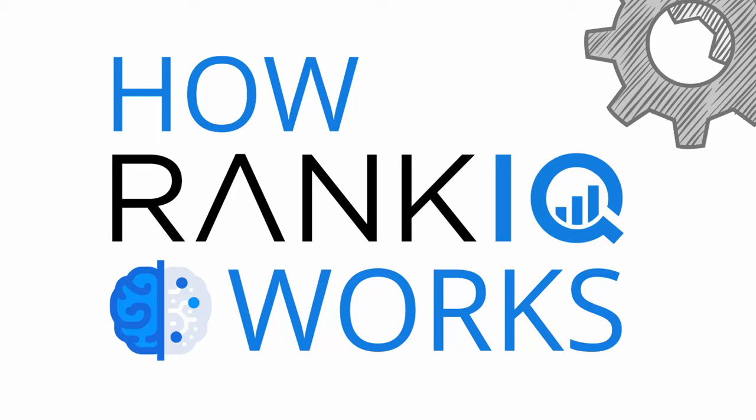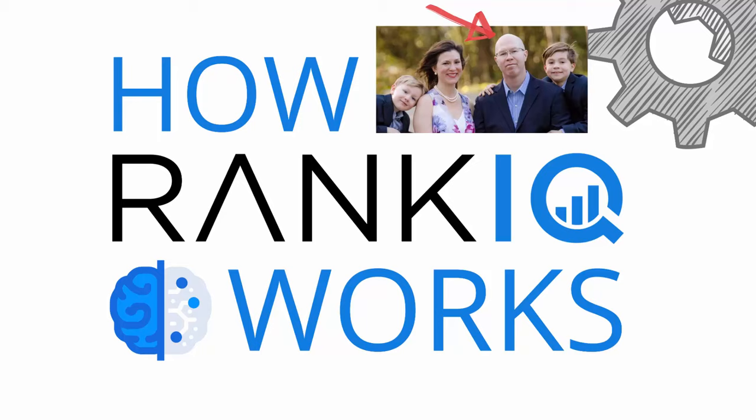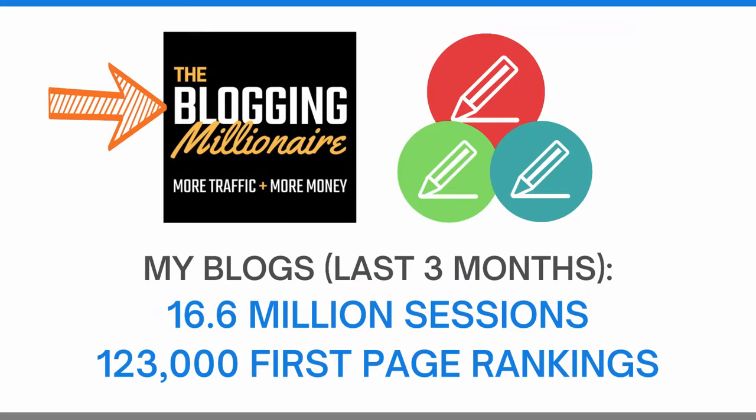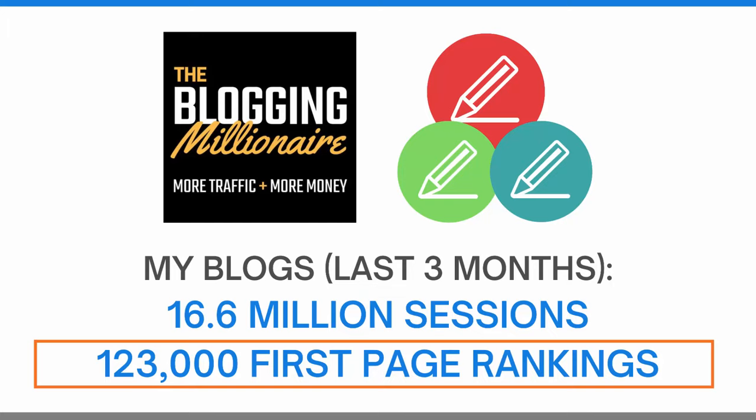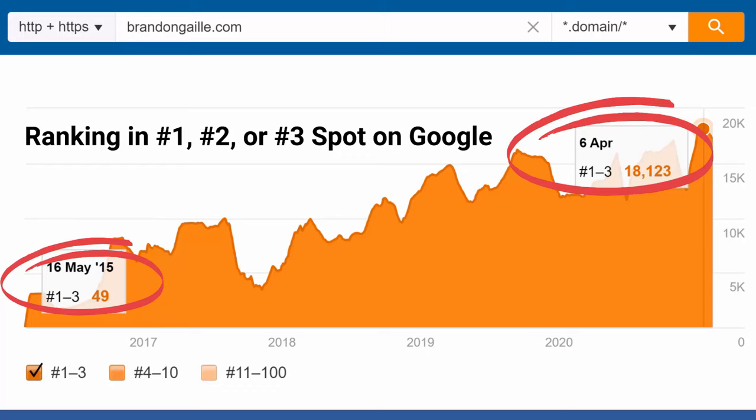In this video, I will show you how our tool will help your blog post rank on the first page of Google. My name is Brandon, and I'm the founder of RankIQ. I'm also a blogger and a content creator, just like you. I host the most downloaded blogging podcast on Apple, and my three blogs received 16.6 million sessions in the last three months from over 123,000 first-page Google rankings. I started RankIQ because I wanted to give bloggers a simple tool set that would help them write perfectly optimized SEO content in half the time.